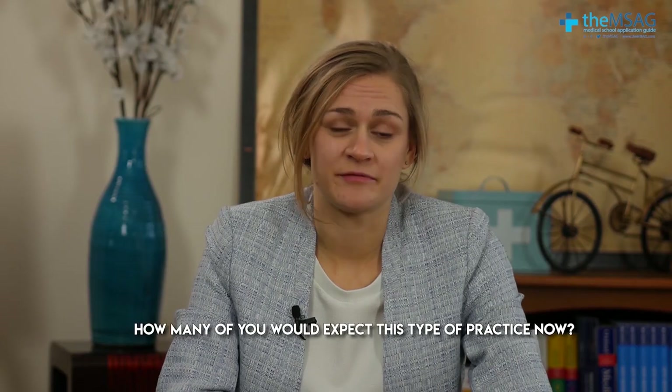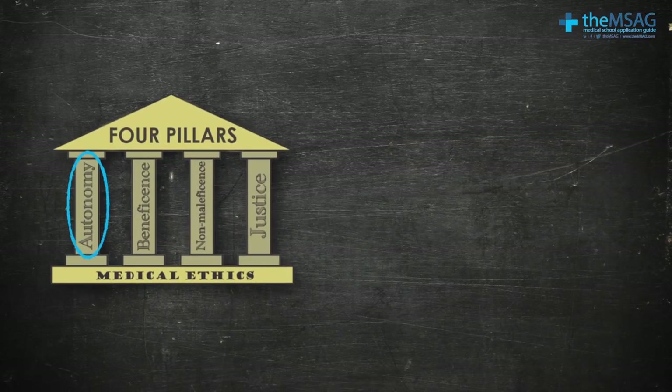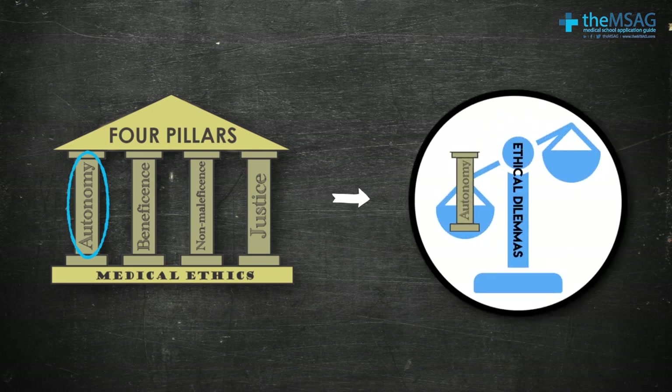How many of you would expect this type of practice now? When we go to the GP we expect to be advised about our treatment options and come to a joint decision with the doctor about which is best for us. The concept of autonomy has become very important in our society and often plays a major role in ethical dilemmas.